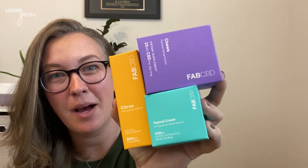So Fab CBD is a CBD company that's on the market. I'm going to tell you how I found this company, how I like their products. I'm actually going to open these, but I have used Fab CBD products in the past. So I can tell you how I personally like them and talk a little bit about the company itself and why I chose to reorder.